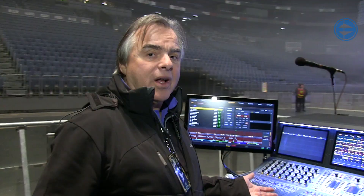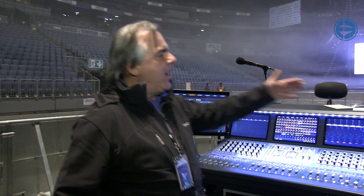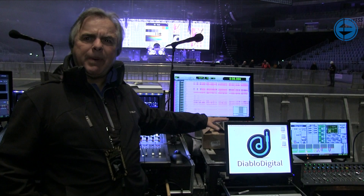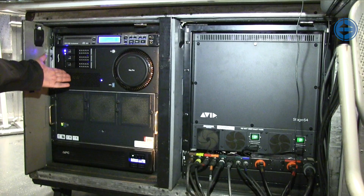This is the new Avid S6L console — digital console. All touch screen user abilities, very similar to their other software. I have 128 tracks of Pro Tools recording via AVB, plus 128 tracks of MADI recording simultaneously, independent of both recorders. So that's primary and secondary recording. You can see down here — here's the Avid S6L engine and there's the recorder. It's all in a nice tight package.